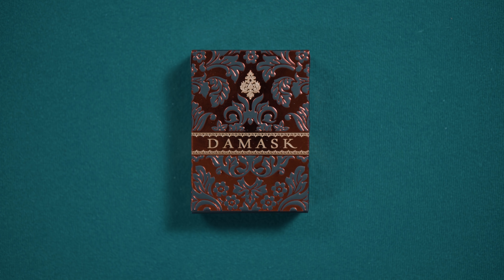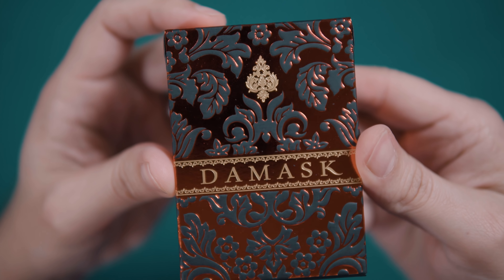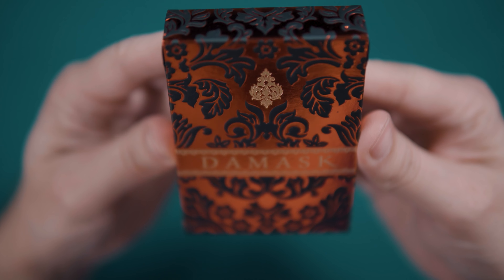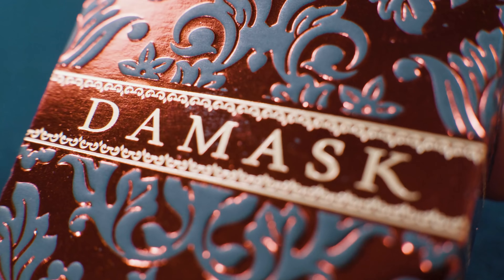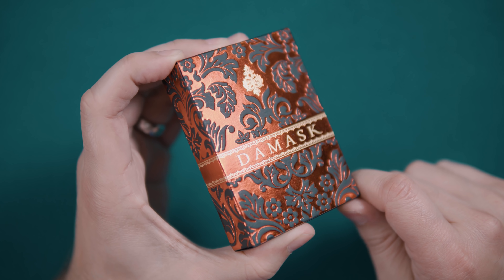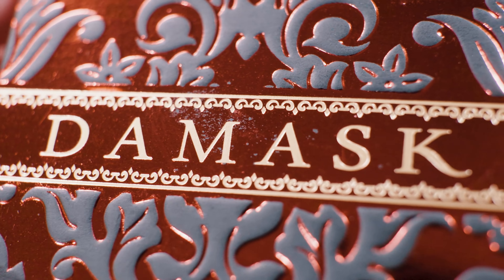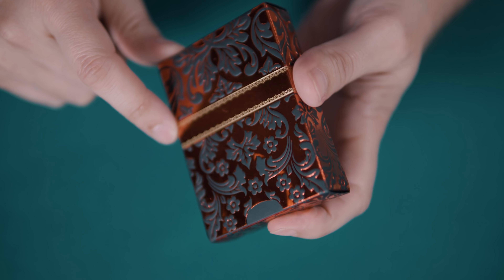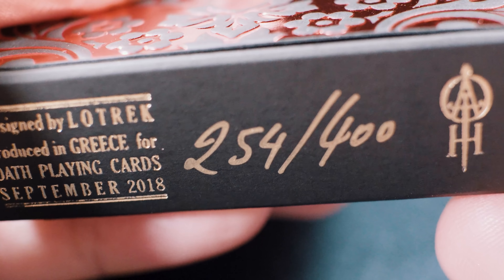The Red Damask deck was unveiled during the 52-plus Joker convention in October of 2018. The deck was later released in a blue variant. For this review, we will concentrate on the red deck, which is the one I own. The deck comes packaged in a gorgeously highly reflective tuck case featuring two foils — one in gold and a mirror-like red foil. The cardstock is a black premium soft-touch stock. Aside from the gold-detailed damask flower on the front and the cigar-label-style band that displays the deck name, the entirety of the tuck is covered in a classic floral damask pattern. The bottom of the box features the Oath Playing Cards logo, credits, and the handwritten numbering of the deck. Mine is 254 out of the 400 edition size.